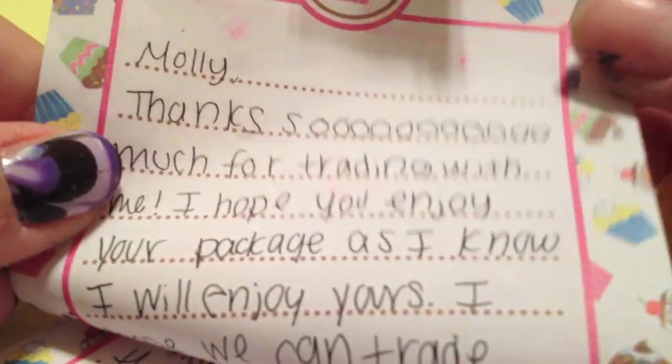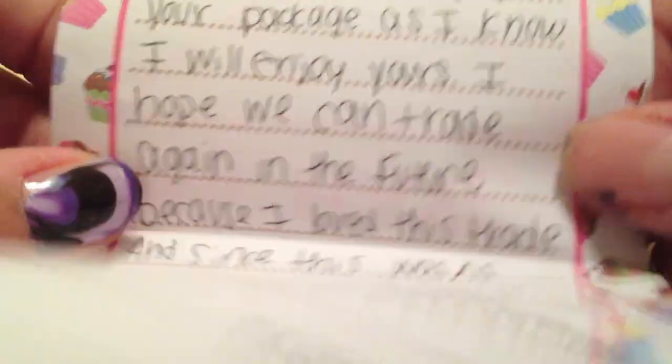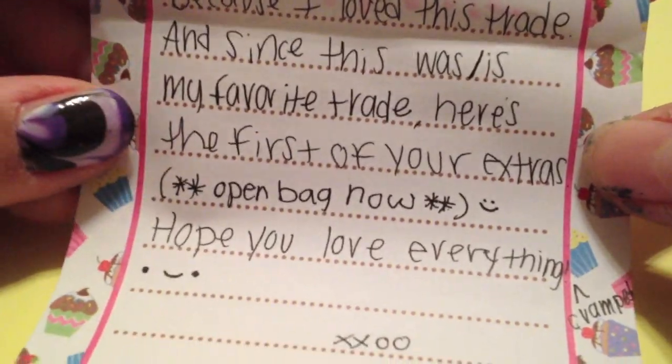So next is a trade that I got from Itty Bitty Boutique and I'm just going to tell you this is amazing. I love her trade so much, it was so much fun. So I'm just going to read you the note. It says: Molly, thanks so much for trading with me. I hope you enjoy your package as I know I will enjoy yours. I hope we can trade again in the future because I love this trade. And since this was my first trade ever, here's the first of your extras — open bag now. And it says hope you love everything. Love, Rachel, slash Itty Bitty Boutique.